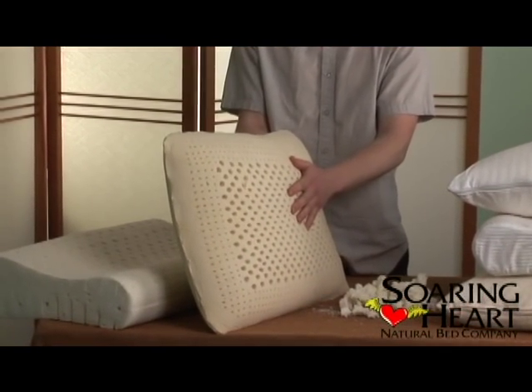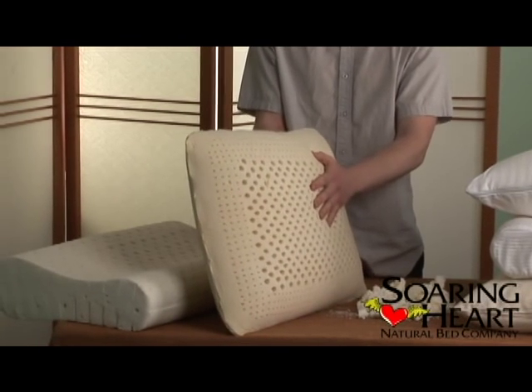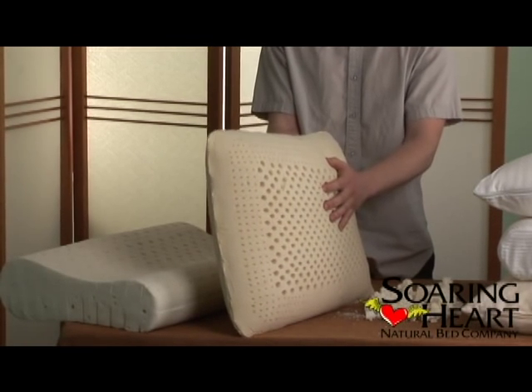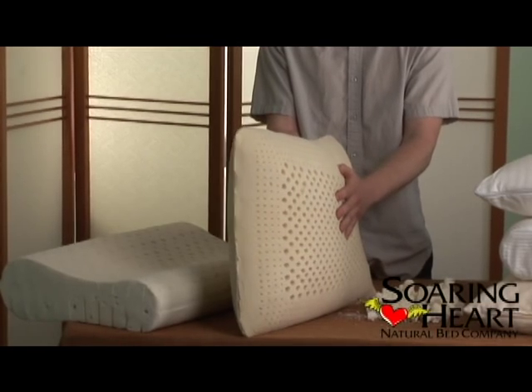Natural latex foam is milk tapped from rubber trees and then processed. We also have a synthetic and natural blend latex pillow, which is a combination of synthetic latex and natural latex.